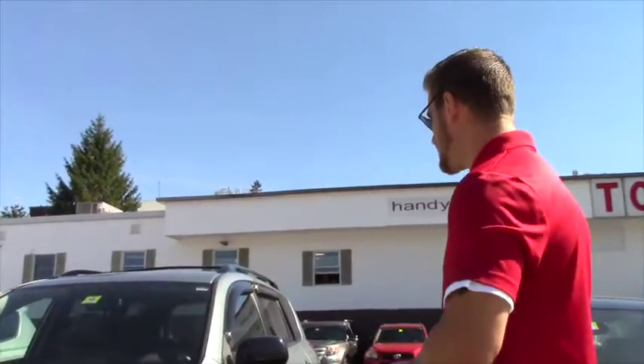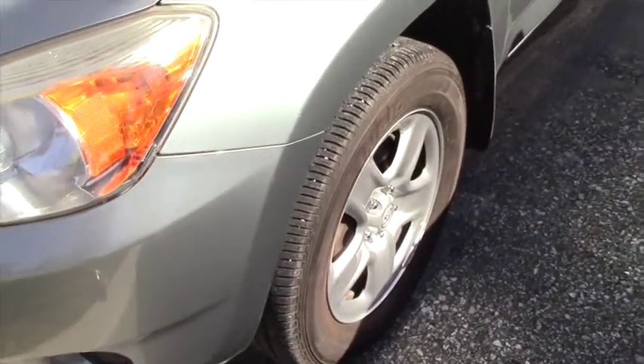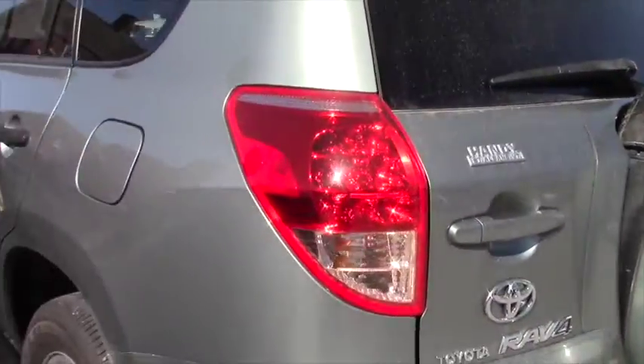This RAV4 does have nice steel wheels with all-season tires, and the condition of this vehicle is actually pretty good for being an '08 with 56,000 miles.